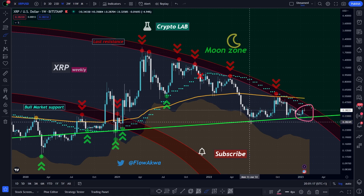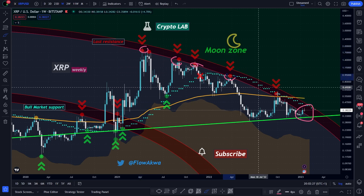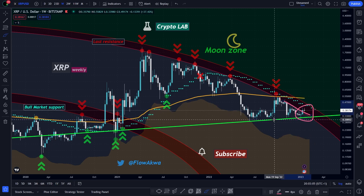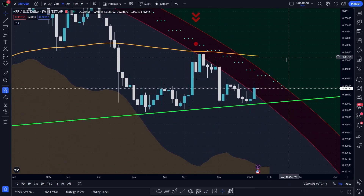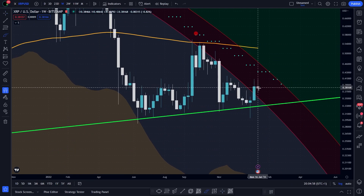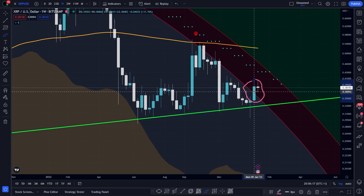The green support that we've been holding for more than six months, and the red circle that rejects us every time that we touch it. The space between both lines was getting tighter and tighter, so we knew that XRP needed to make a decision. So far so good — I'm happy to announce that XRP had a bullish breakout, so there is room for hope and for the end of the bear market.